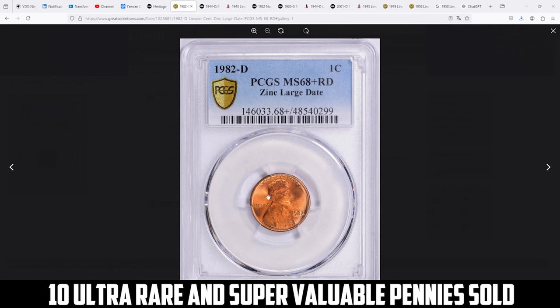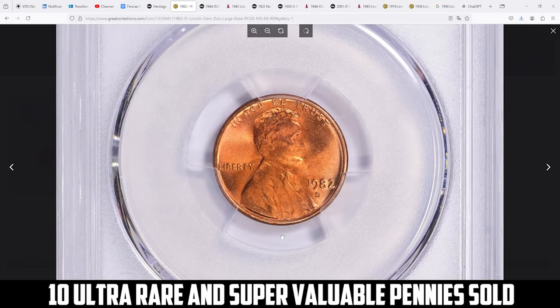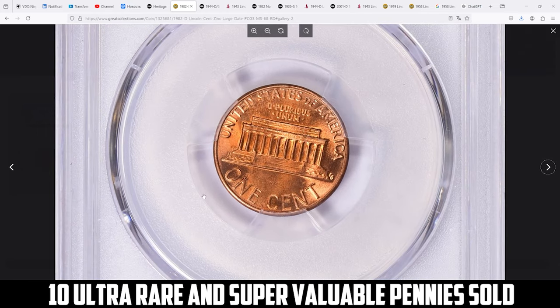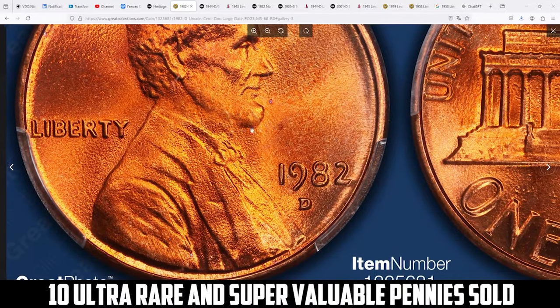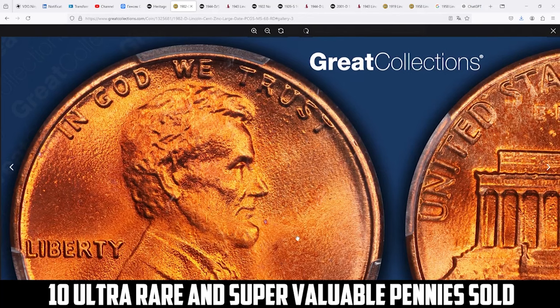Hey coin collectors, welcome back to this special episode featuring super rare Lincoln cents that are incredibly valuable and highly coveted by collectors. Starting with this relatively modern penny, the 1982-D Lincoln cent zinc large date, which is a notable coin particularly when found in high grades, struck during the transition year when the U.S. Mint switched from a copper to a zinc core.